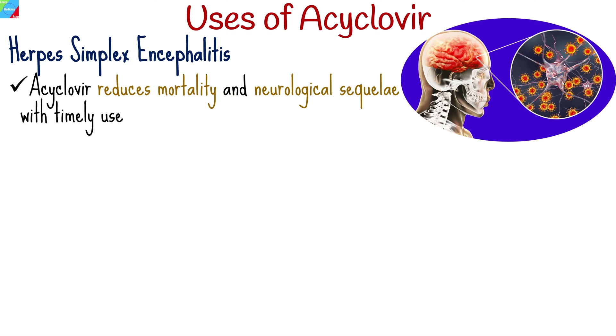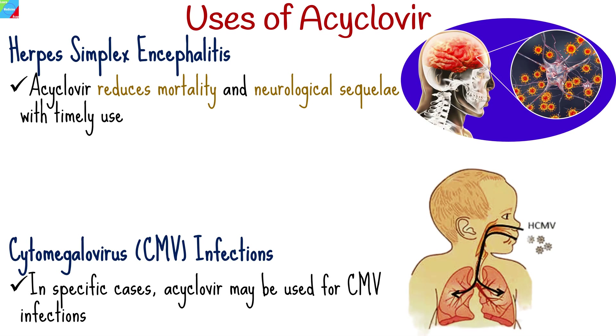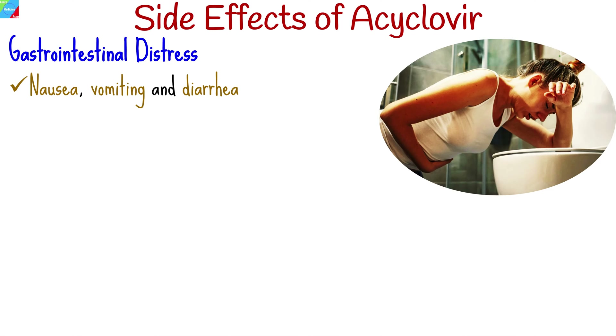Critical in managing herpes simplex encephalitis, it reduces mortality and neurological sequelae with timely use. Considered in specific cases, it may be used for CMV infections, though other agents are often preferred. Common side effects include mild and short-lived nausea, vomiting, and diarrhea.